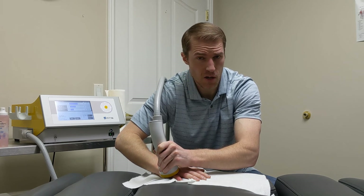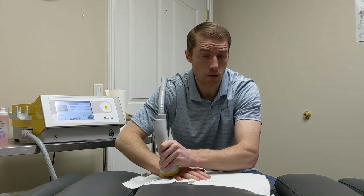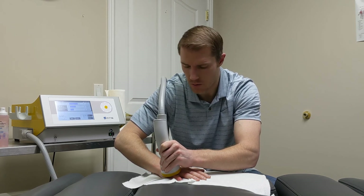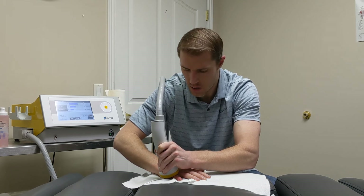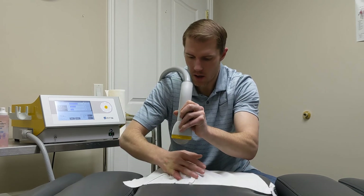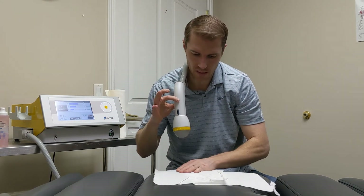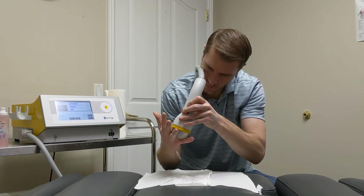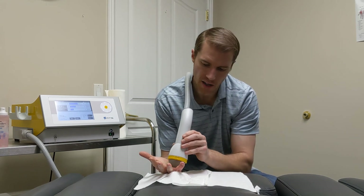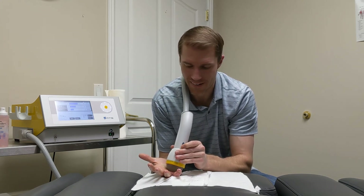Even with an acute injury this can be really helpful and effective — whether you're trying to return to your sport quickly or just get back on your feet fast, this can do wonders. It doesn't just have to be a chronic nagging injury. There are a lot of athletes who want that edge, and if you can't play because of pain, that's no fun. I was an athlete growing up and there was nothing worse than sitting out because of an injury. I'm going to finish on the front side since the back side wasn't as bad.